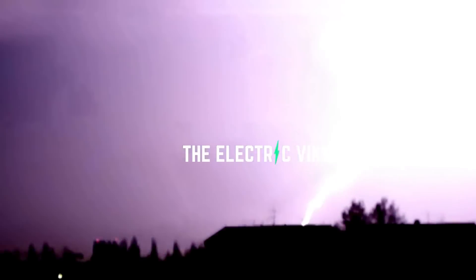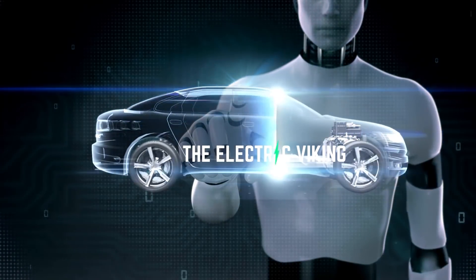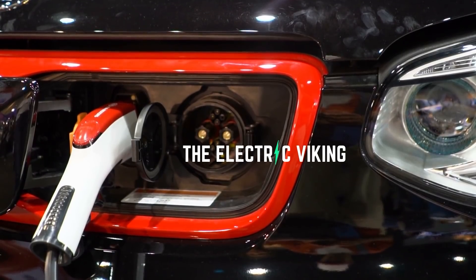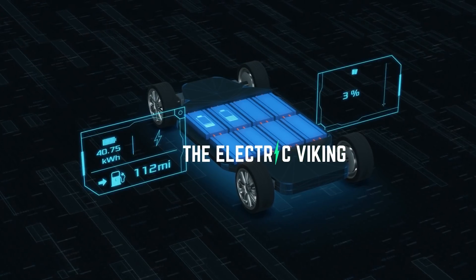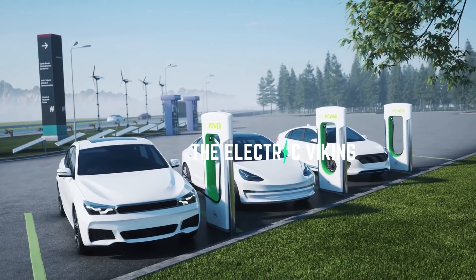Once again, the Electric Viking is excited. Thank you for watching. Let me know in the comment section below what you think. Have a wonderful day. Bye-bye.